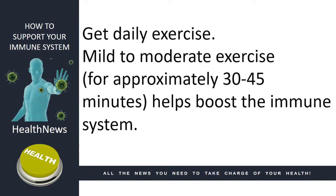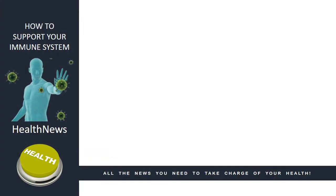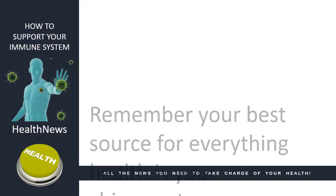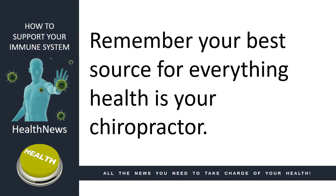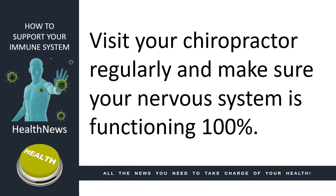Get daily exercise. Mild to moderate exercise for approximately 30 to 45 minutes helps boost the immune system. Get regular chiropractic care. Your best source for everything health is your chiropractor. Visit your chiropractor regularly and make sure your nervous system is functioning 100%.